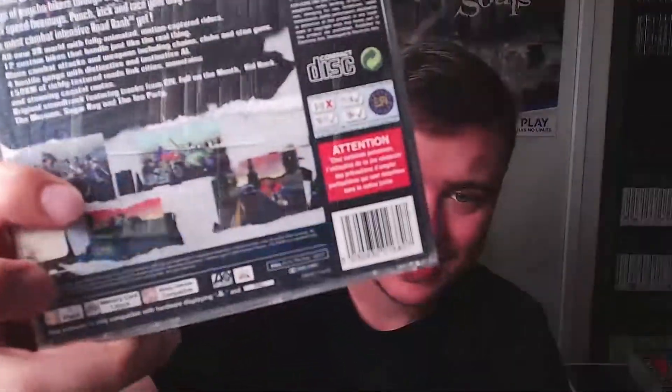This is Road Rash, guys — did you ever play Road Rash? So much fun. I believe they tried to redo these games on PS4 and it just wasn't the same, wasn't even close. So many memories of these games. There are a couple more Road Rash games but Road Rash 3D — really really exciting to get this one in the collection.